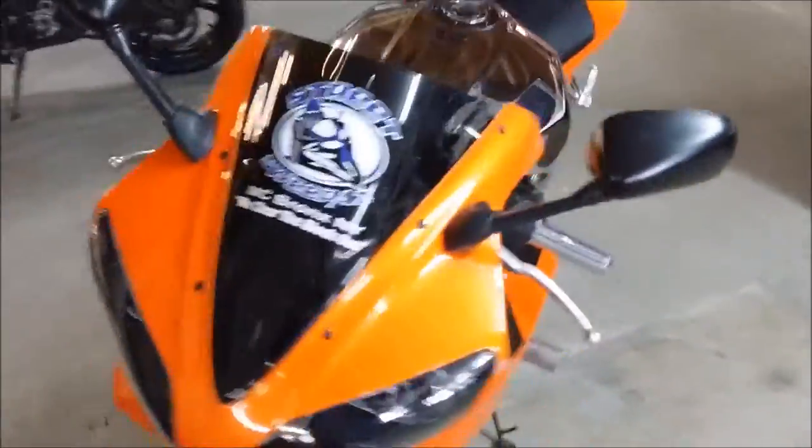At Approval Power Sports, we have over 400 used bikes on the showroom floor. This beauty here is a 2000 Yamaha R1 Crosstriker for sale.